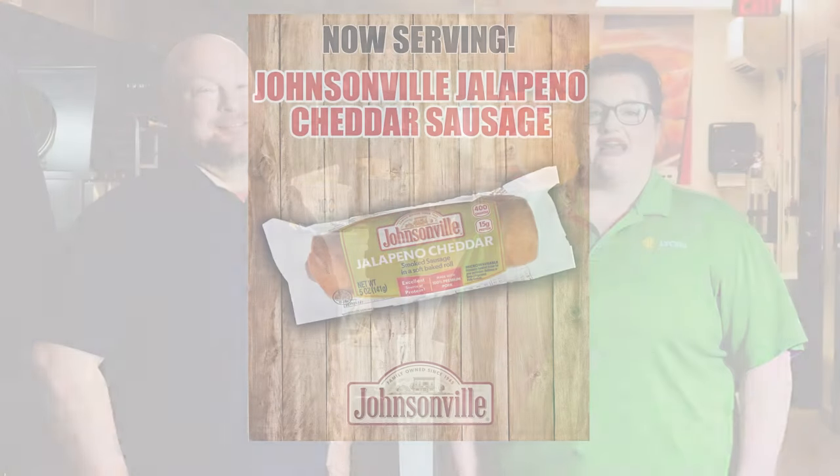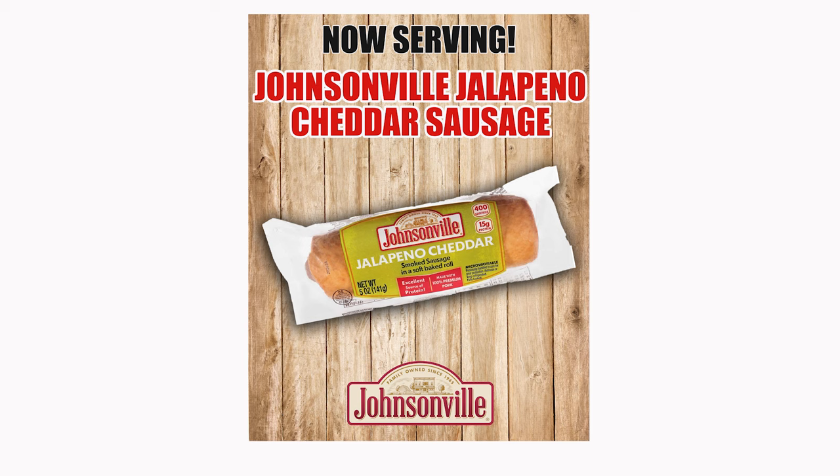Easy as can be. The signage that will be used to promote the sausage roll will be window clings.